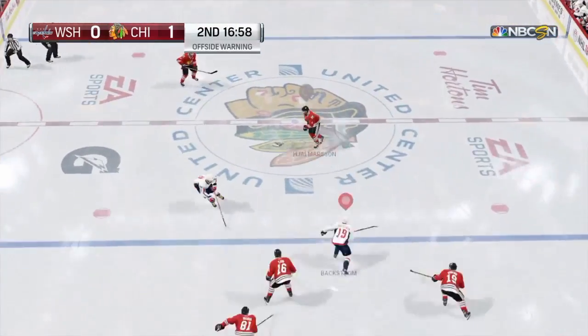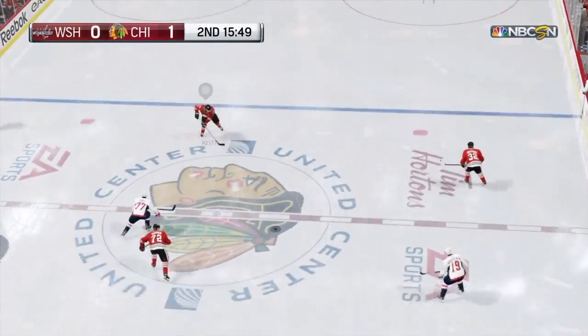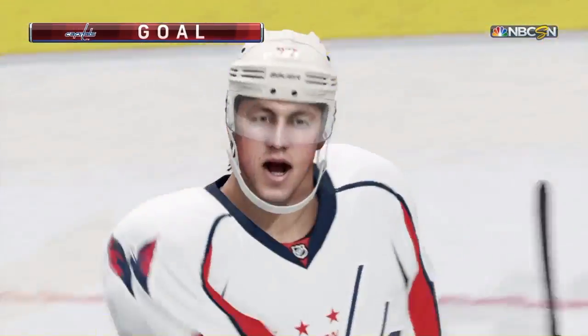Washington's controlling play now in the defensive zone. Possession taken up by Duncan Keith. Goes right past. Good job at the point. Puck controlled by Miskinen. The Capitals had it between the blue lines. Out in front — Score! And this one is tied.